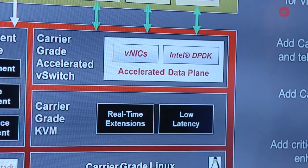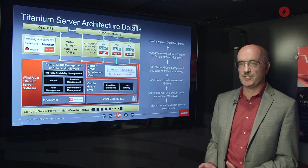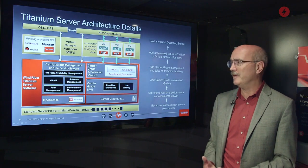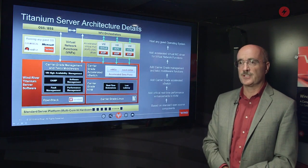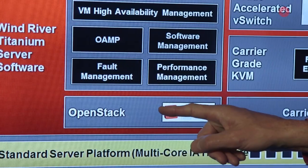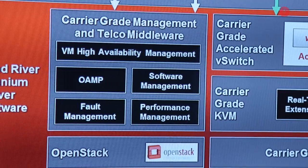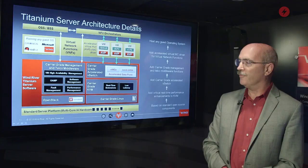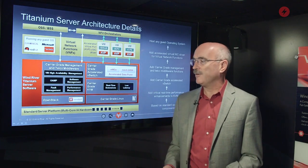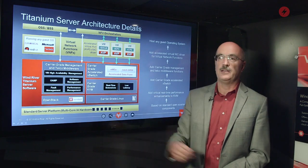Third, Titanium Server contains a carrier grade accelerated V-switch. We looked at standard virtual switches available such as the open source Open V-Switch — they don't really provide the performance or the features you need for telecom infrastructure. So we developed our own very high performance accelerated V-switch based around the Intel DPDK software library. Next, Titanium Server uses a standard OpenStack distribution, and we implement a number of high reliability and performance features through OpenStack plugins. The fact that we implement them through plugins allows us to quickly pull new versions of OpenStack as they become available in the community and then apply those plugins to that latest version.